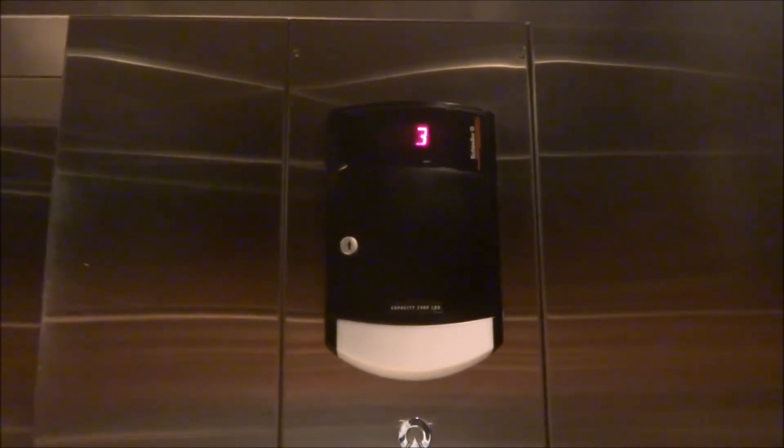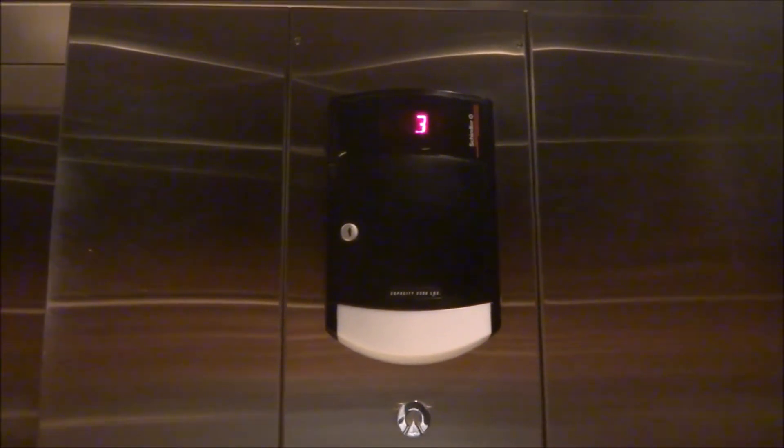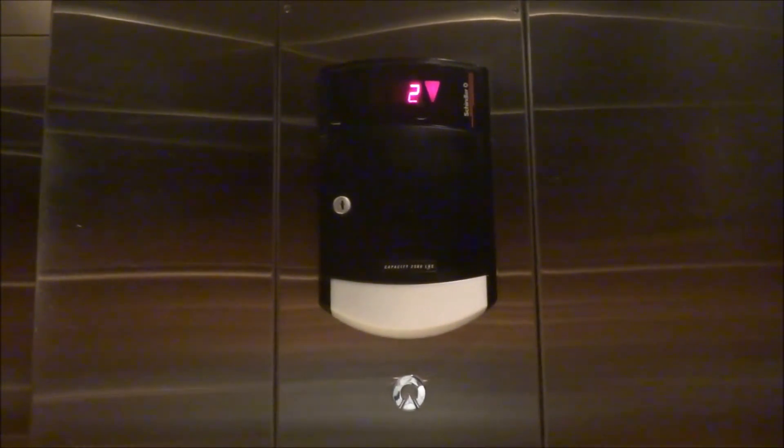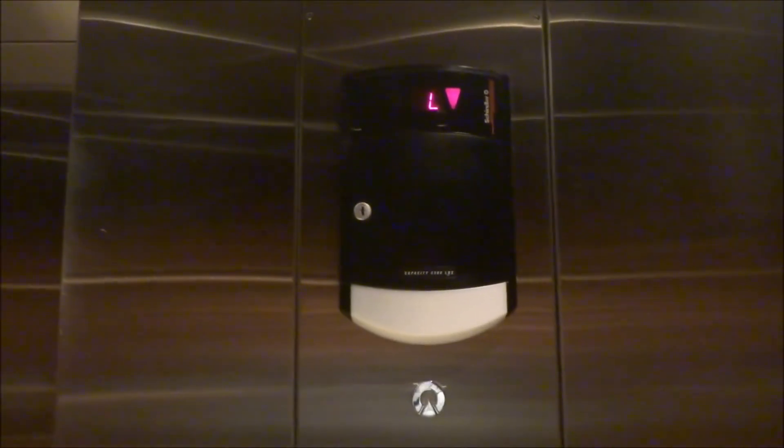Go down to the lobby. These do ride a little bit rough. They're Schindlers and there's that rough start. I think they're 330As, but I'm not 100% sure.